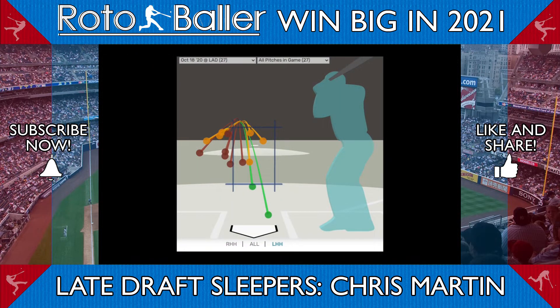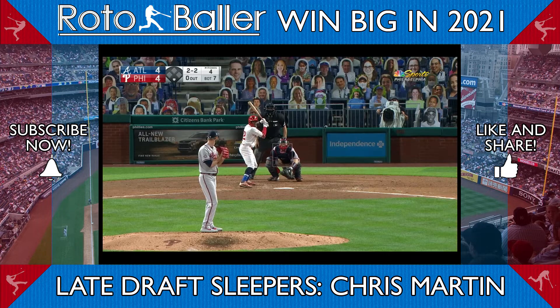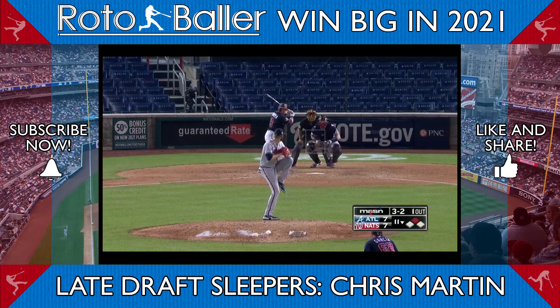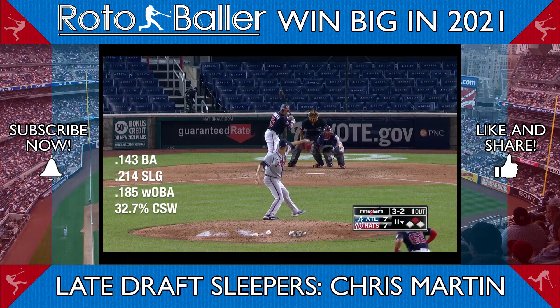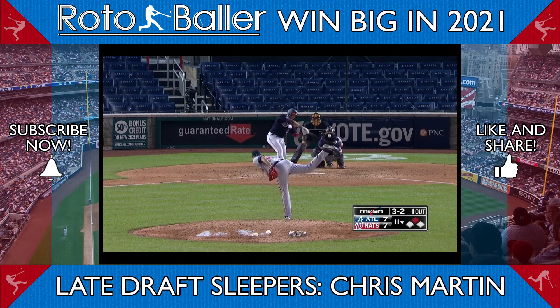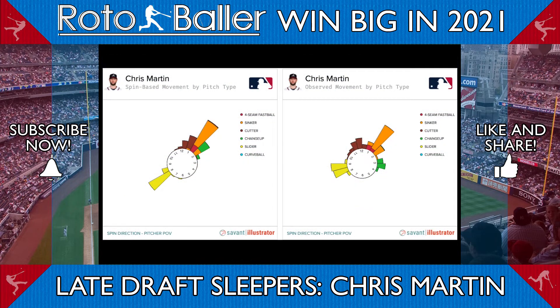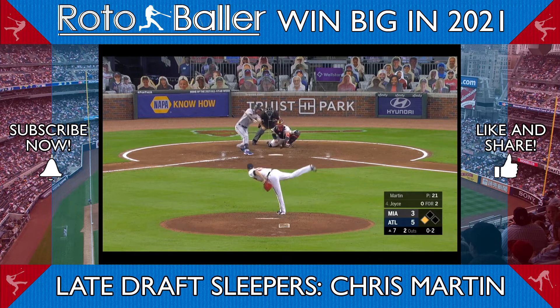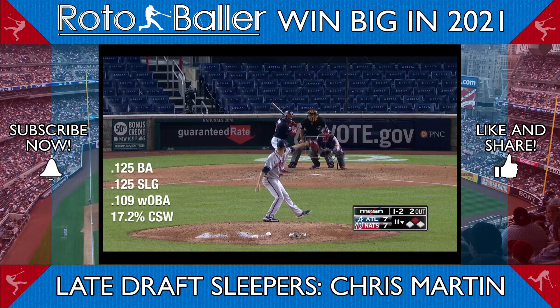Even though Martin is unlikely to face many lefty hitters with Will Smith in the pen, he does possess a cutter and change combo that is effective against lefties. He tends to throw the cutter up and away to left-handed hitters, appearing to the hitter like his sinker but at 5 miles per hour slower and with more vertical drop. His changeup, which comes from the same arm angle as the sinker, falls off the plate away from left-handed hitters, making the two pitches an effective combo that tunnel well but attack different zones.